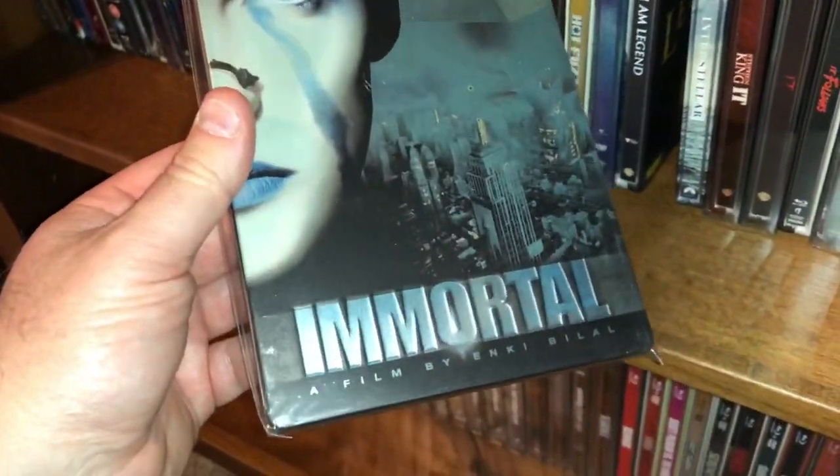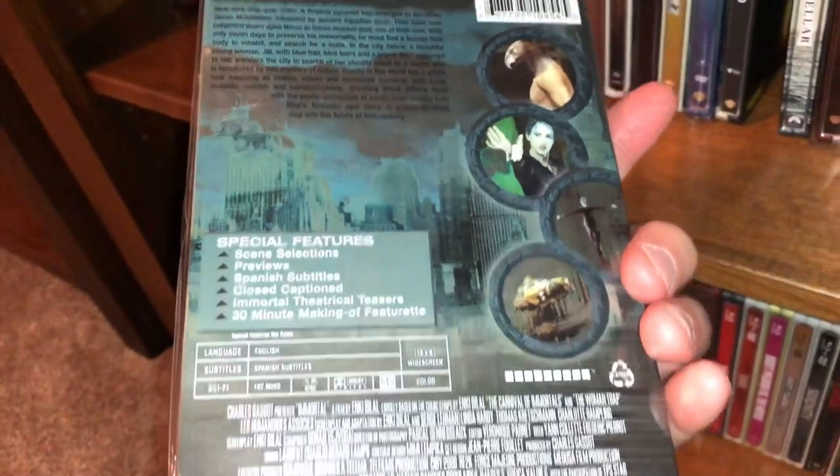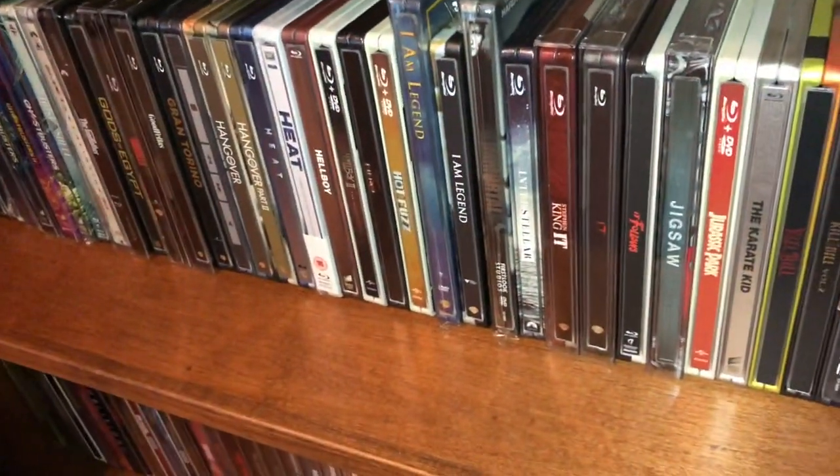Next one is called Immortal. I don't really remember a lot about this movie or even how I got it — I think I got it in a lot and it was included. I don't even remember if I watched that one or not.